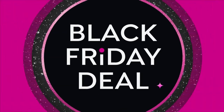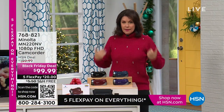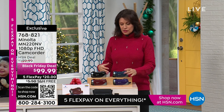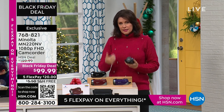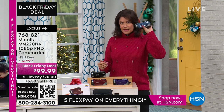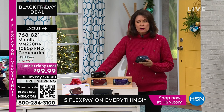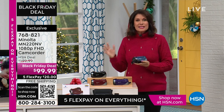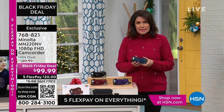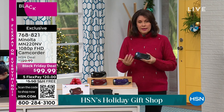We have something else that is a Black Friday deal. I bought this for Rich last year — we have used it so much because on the boat you really want great pictures and a great zoom. This is from Minolta. When it comes to Minolta, they do some of the best cameras out there. This is not just a great still camera — this is a great still camera that also happens to be an incredible camcorder. This is going to shoot 4K video for you.